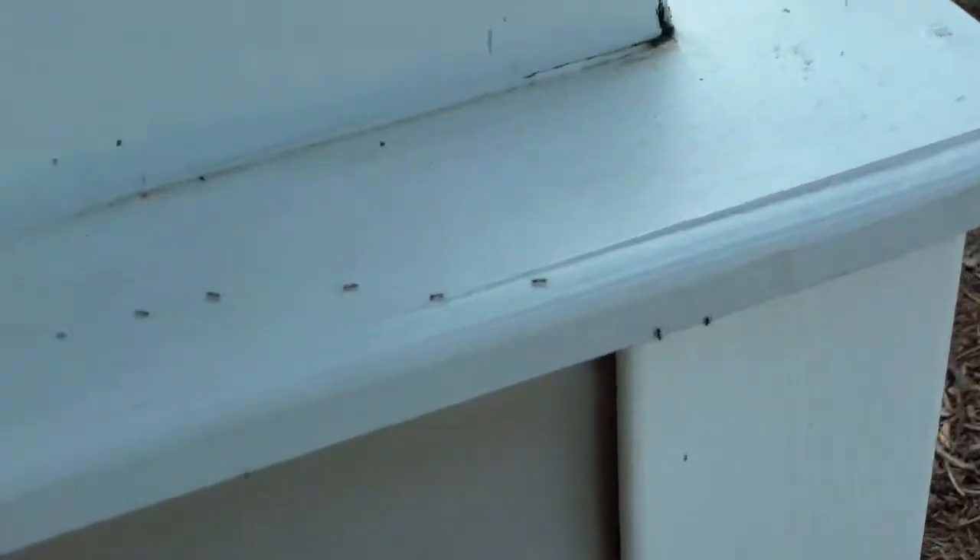I noticed we've got a colony of ants living in this front column here — we're definitely going to have to take care of this. You can see they're coming from that little area there, and they've got a little highway going down here. They're crossing over and also going in there — this column is pretty well infested.